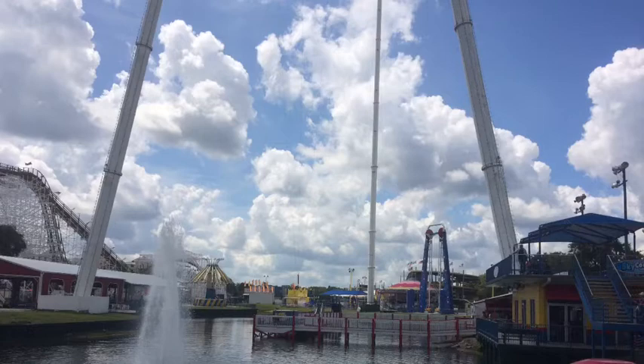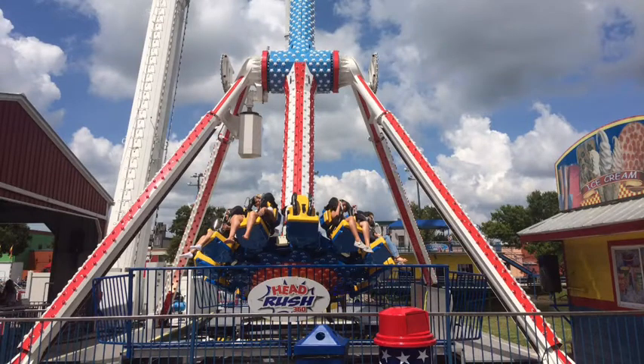Besides Mind Blower, this park has an excellent flat ride collection — dare I say it, the best flat ride collection in all of Florida. Though that's not really a bold claim considering no other parks really have flat rides besides Busch Gardens Tampa and like Disney's two flat rides.